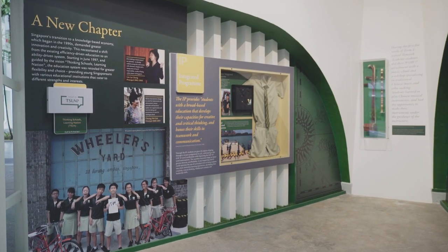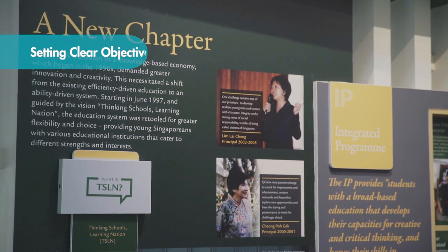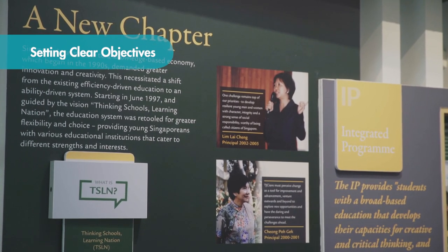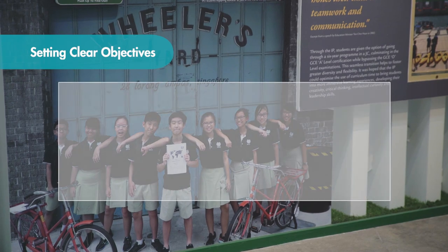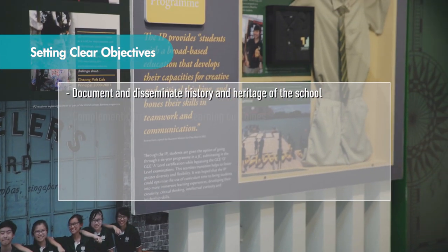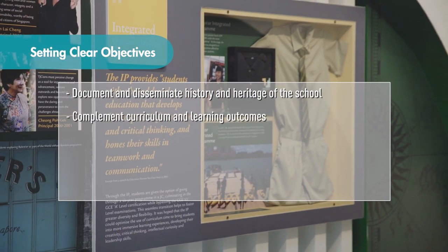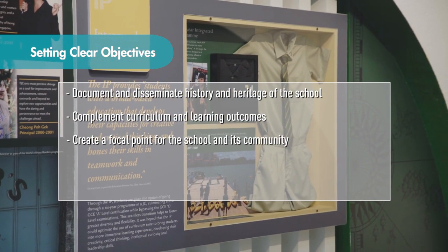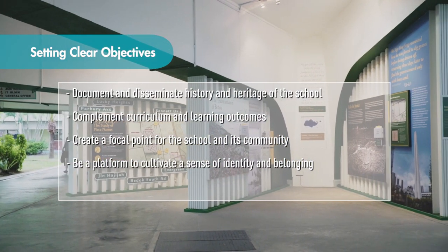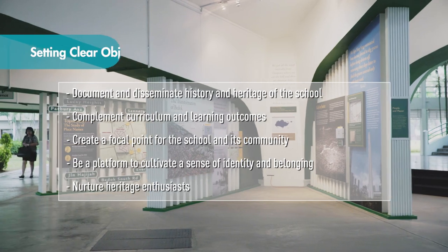So how do you get started? Setting clear objectives and directions are essential in the development of the Heritage Corner. Consider how the corner can document and disseminate history and heritage of the school, complement curriculum and learning outcomes, create a focal point for the school and its community, be a platform to cultivate a sense of identity and belonging, and to nurture heritage enthusiasts.